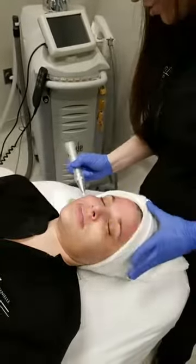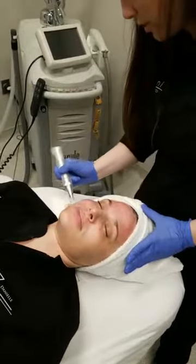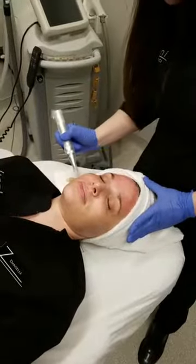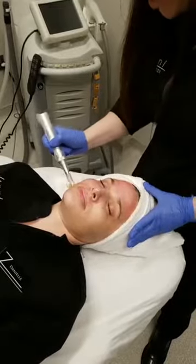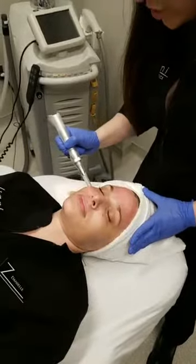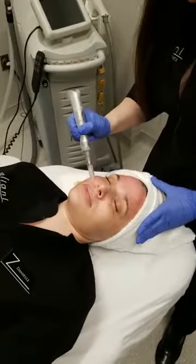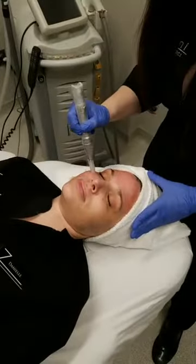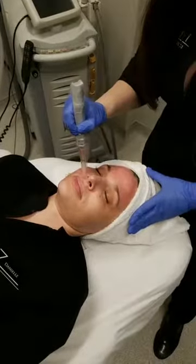Don't forget to tune in next week where Dr. Zuliani will be doing a live demonstration of how we use PRP for hair restoration. We're offering wonderful specials — literally about half the price of what it normally is — so if this is something you've been thinking about, now is the time. We've also got great aftercare kits included with that treatment.